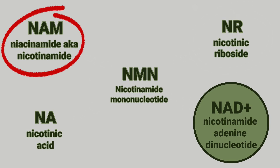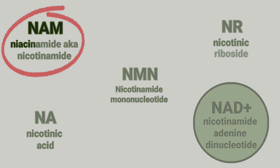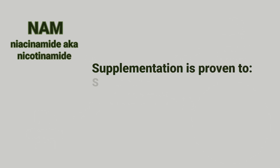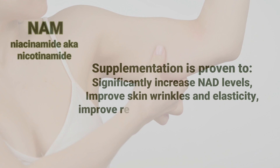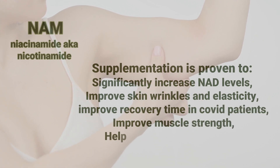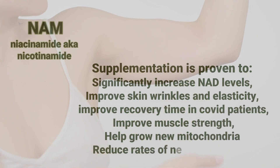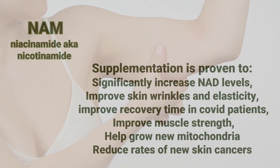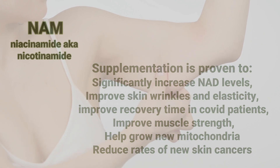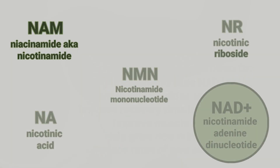Niacinamide, also known as nicotinamide or NAM, is another precursor of NAD. Supplementation has been shown to significantly increase NAD levels, improve skin wrinkles and elasticity, improve recovery time in COVID patients, improve muscle strength, help grow new mitochondria — which are the powerhouse of the cells — and result in reduced rates of new non-melanoma skin cancers. I'll come back to that one in just a minute.